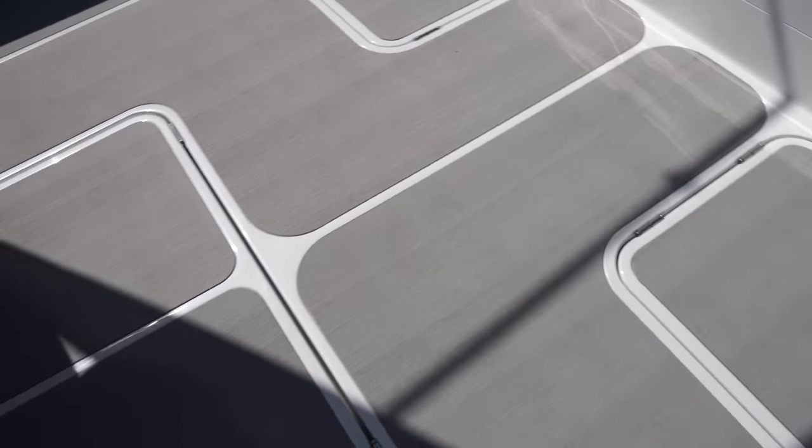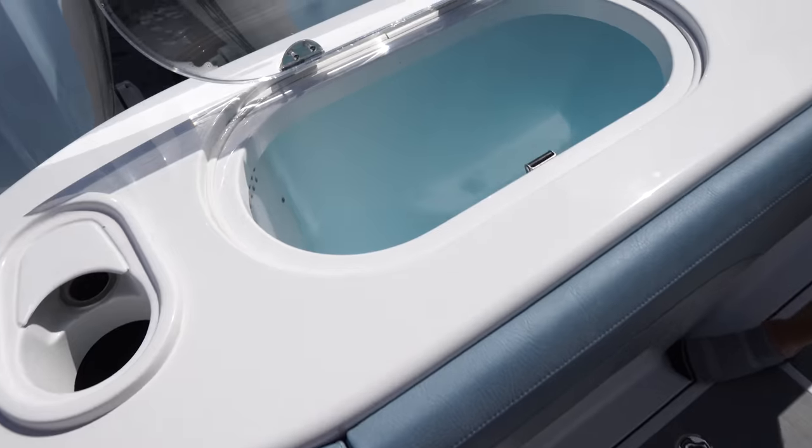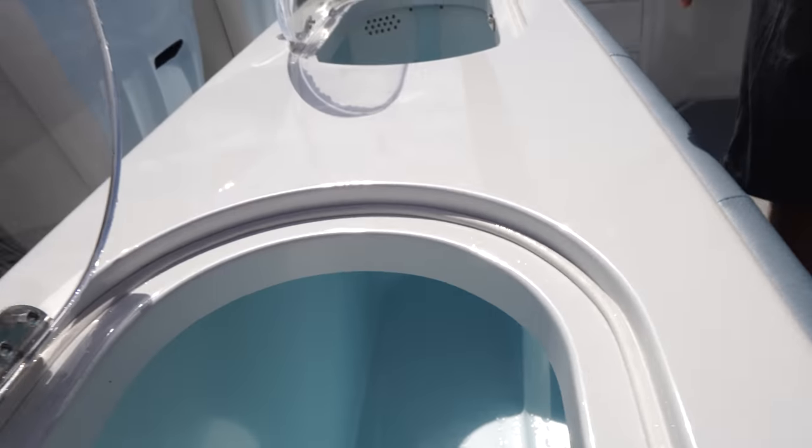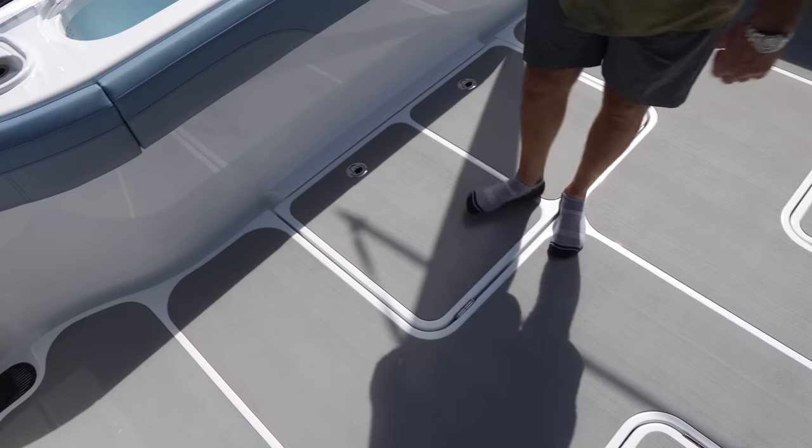Last but not least is the bait well and tuna tubes. It's about a 110-gallon well. We can divide it for customers that want dividers in to separate their baits — really just depends on what they're doing. I literally was able to put my whole gimbal and camera in there just now — that's crazy.